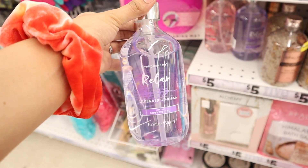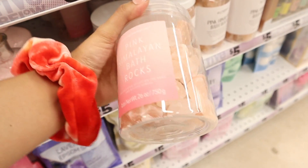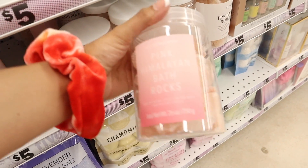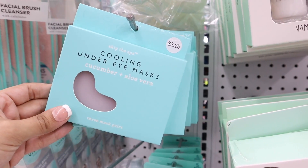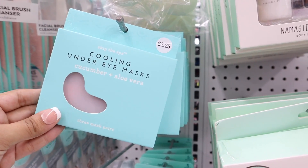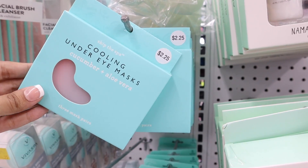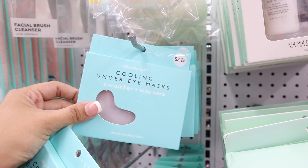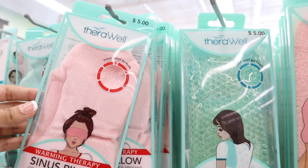It's from the brand Simple Pleasures, so keep that in mind. I also enjoy the pink Himalayan bath rocks — look how pretty it is; honestly if you just buy it as decoration it looks so cute in your bathroom. I'm pretty sure this one is new — a cooling under eye mask with cucumber and aloe vera, and you get three of them for only two dollars and twenty-five cents, which is a steal. I'm going to add one to the giveaway.